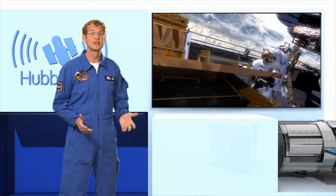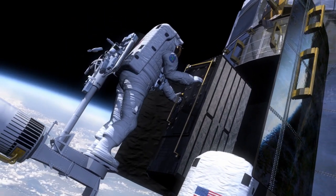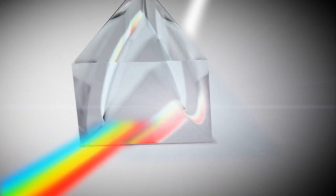The second new instrument is the Cosmic Origin Spectrograph, which will work in the ultraviolet. Unlike cameras, a spectrograph doesn't take images. Instead, it breaks up the light into its constituent colours to show its spectrum, a bit like a rainbow.